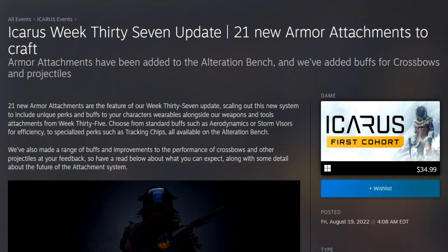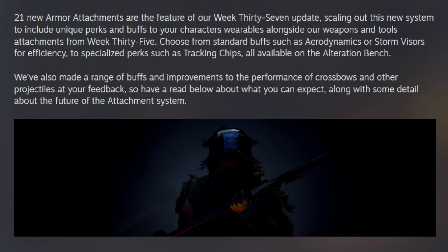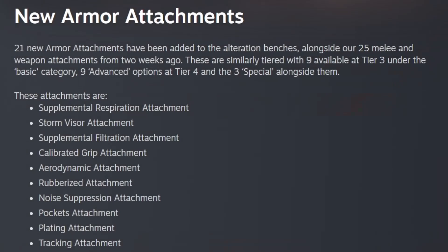Armor attachments have been added to the alteration bench and buffs for crossbows and projectiles. 21 new armor attachments are the feature of this week's update, scaling out the new system to include unique perks and buffs for your character's wearables alongside weapons and tools attachments from Week 35. Choose from standard buffs such as aerodynamics and storm visors, to specialized perks such as tracking chips, all available on the alteration bench.